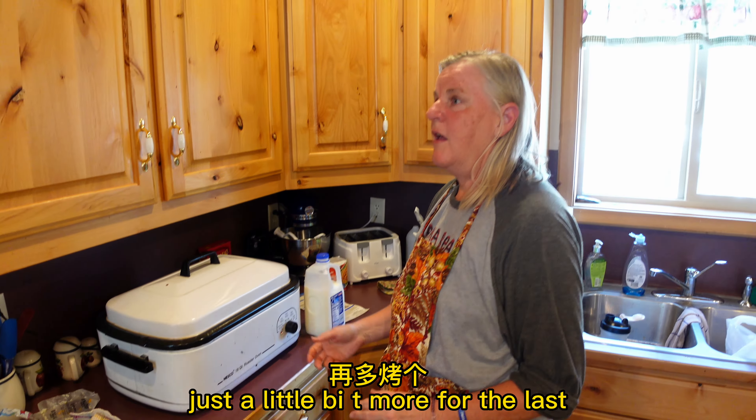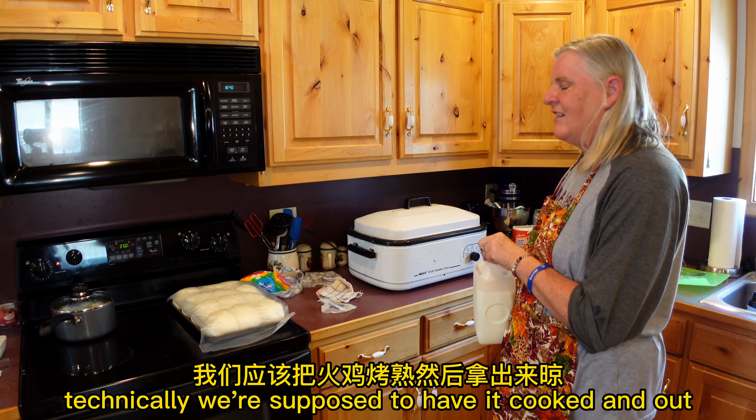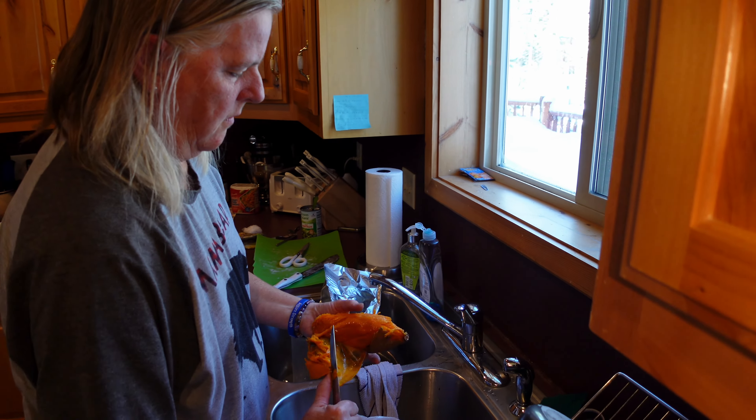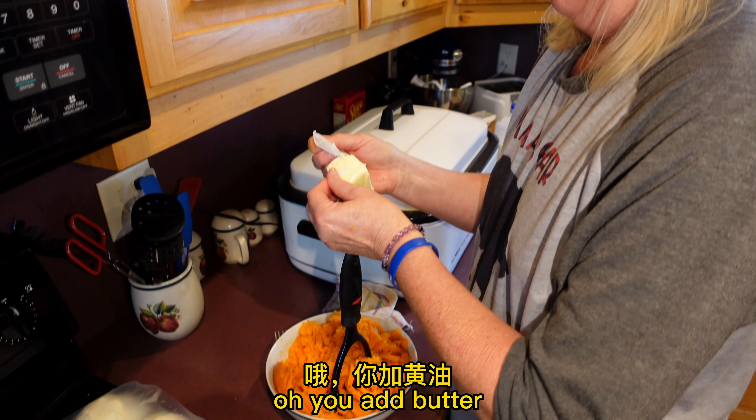Just a little bit more for the last 20 minutes here. You mash the potatoes with butter. We've taken the softened potatoes and add butter and sour cream.